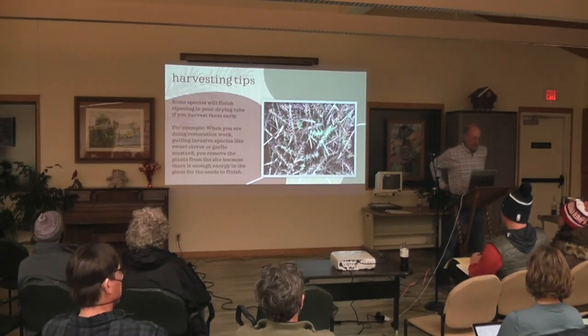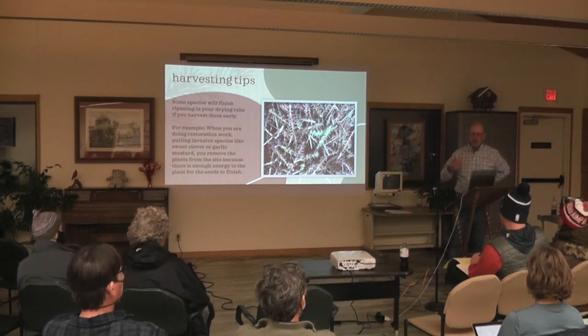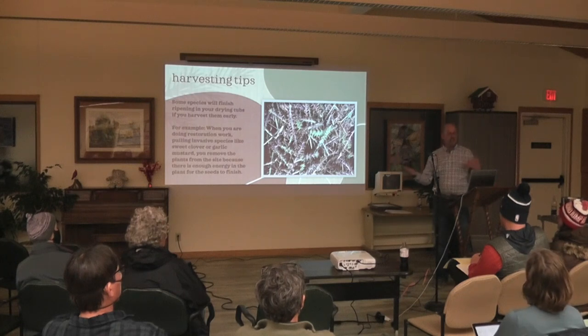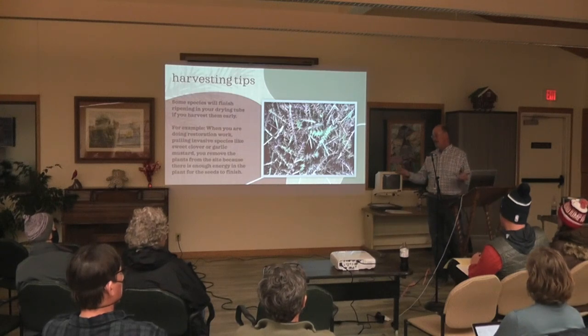Some species will finish ripening in your drying tops. The best example is with invasive species — when you're on a site harvesting garlic mustard, dame's rocket, or white sweet clover, groups always remove the seed from the plants off the site because there's enough energy in the plant to finish ripening. Some seeds can finish — you can harvest them a little early and in the drying racks they'll finish ripening.